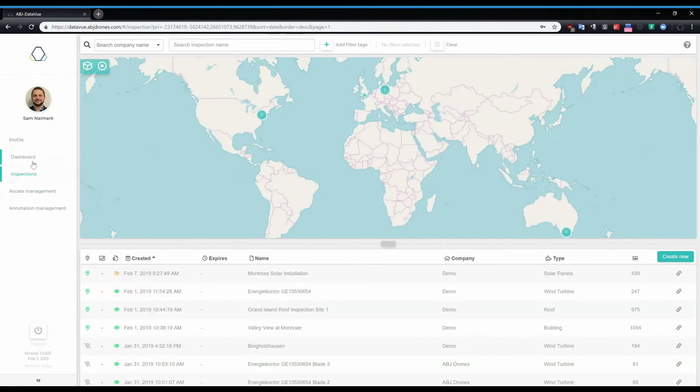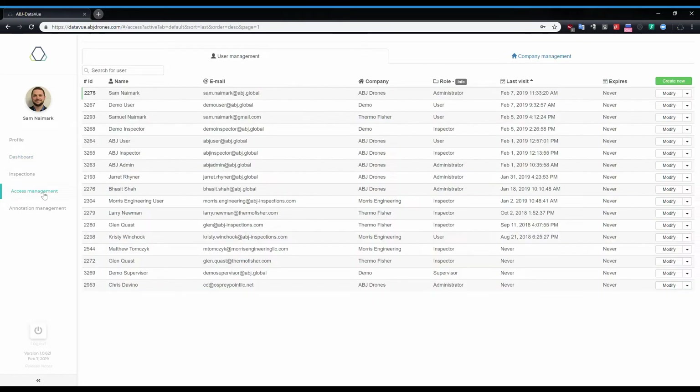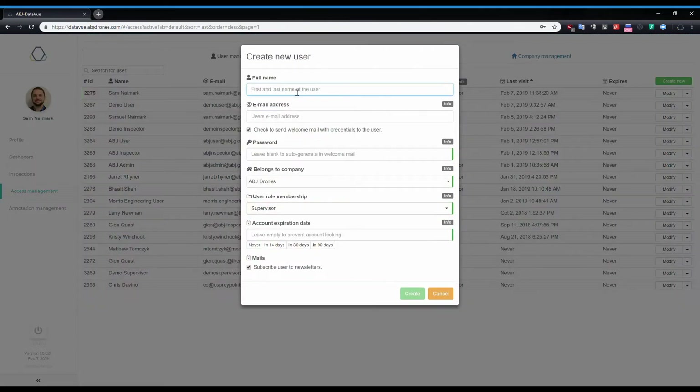With ABJ DataView, our back-end reporting and AI platform, defects can be identified, providing insight into the possible problems and issues that could occur on different blade types.